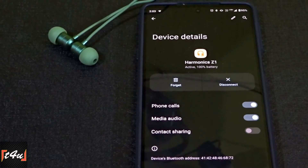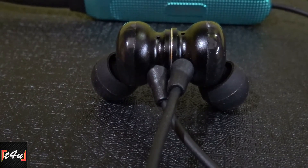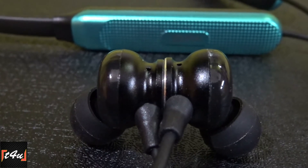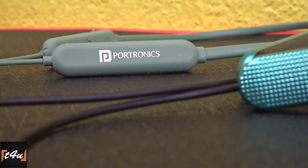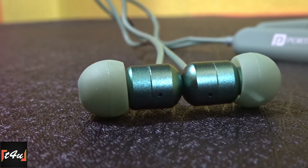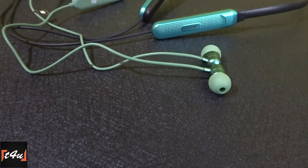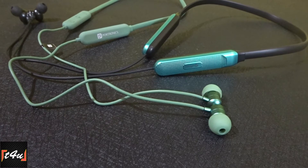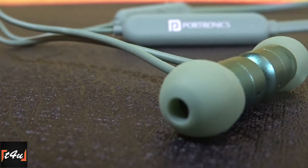In terms of sound quality, the Portronics Z1 is better than the Petron Duo. In the Petron Duo, sound loudness is good but the treble feels slightly higher compared to the bass — if you play electronic music, you'll get good bass. On the other hand, the Portronics Z1 offers a well-balanced treble and bass. So in terms of sound, the winner is the Portronics Z1. Both neckbands provide good stereo effects and sound distortion remains at full volume, but since both earphones give very loud output, 60–70% volume is enough to enjoy music.